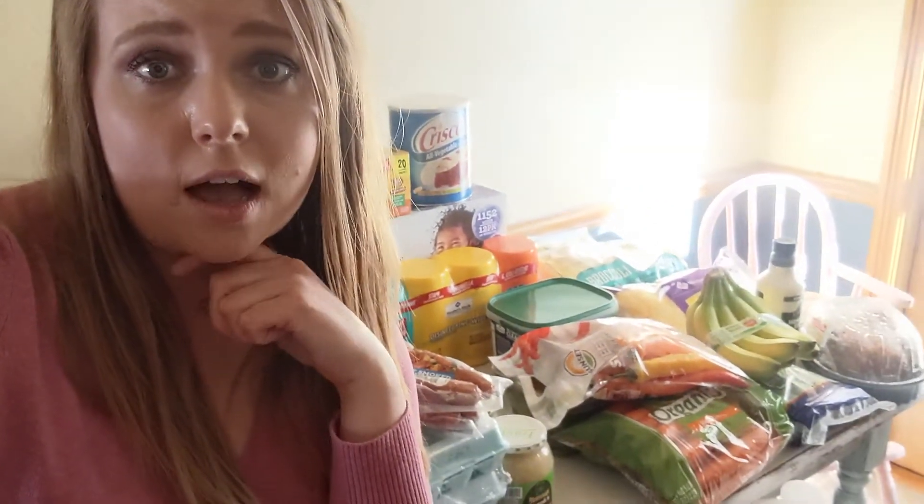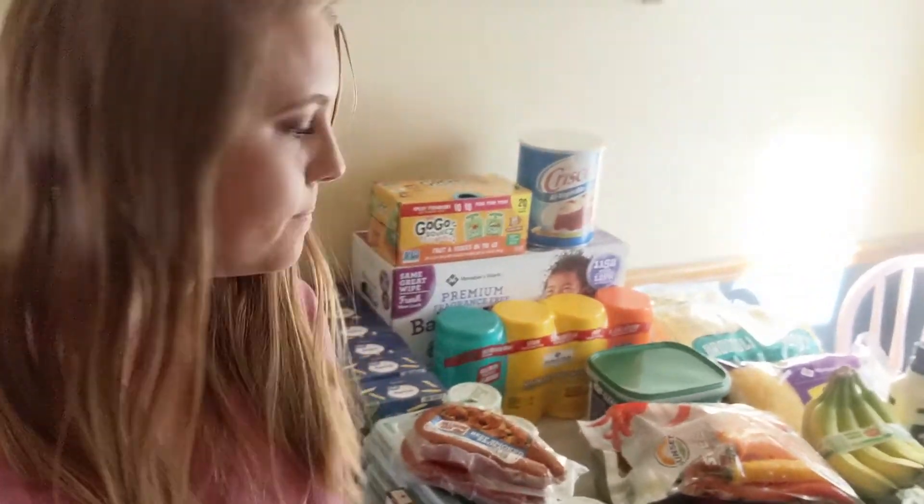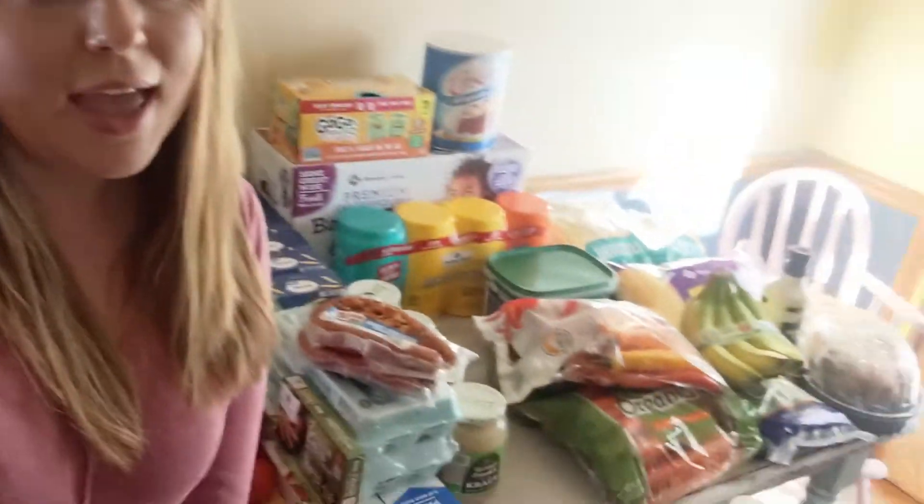And there it is — all that delicious-looking food that needs to get put away now! I hope you enjoyed this haul. How does this compare to your grocery haul? Are some of our stock-up things the same? I don't know why, but I love watching grocery hauls. It's interesting to see what people are buying, especially depending on their region, home lifestyle, and family size. I hope you guys have a great day and I'll see you next time!